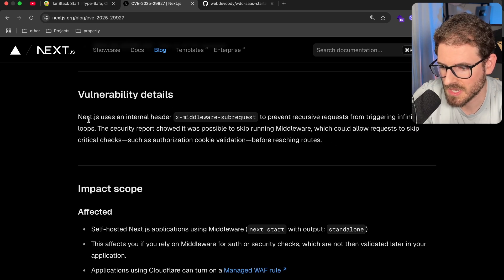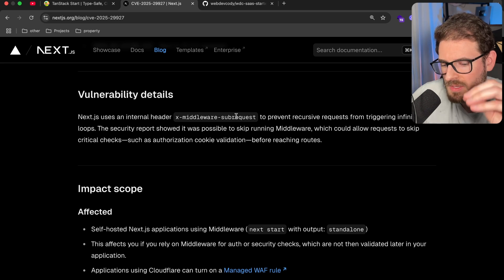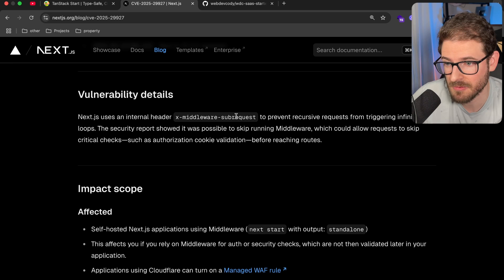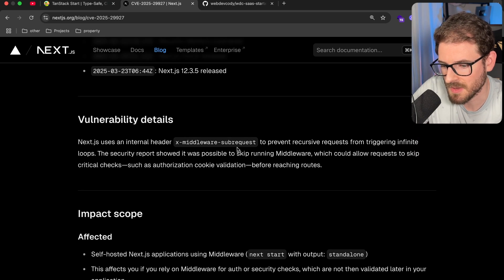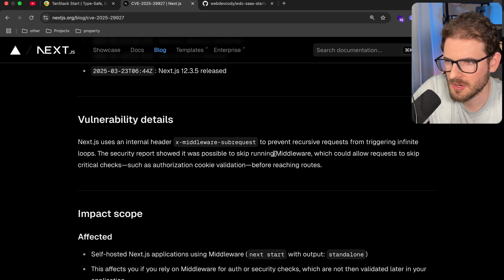I don't know if I truly understand why this would be here. To prevent recursive requests from triggering infinite loops, the security report showed it was possible to skip running middleware, which could allow requests to skip critical checks such as authorization and cookie validation before reaching routes. I'm guessing if the middleware is making a request back to another resource on your Next.js application — like a fetch request to the same endpoint — then this recursive loop can happen.